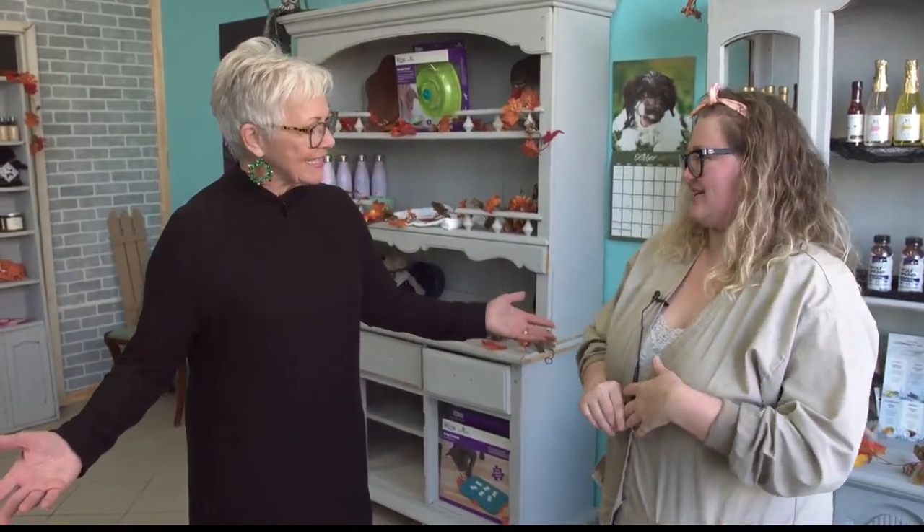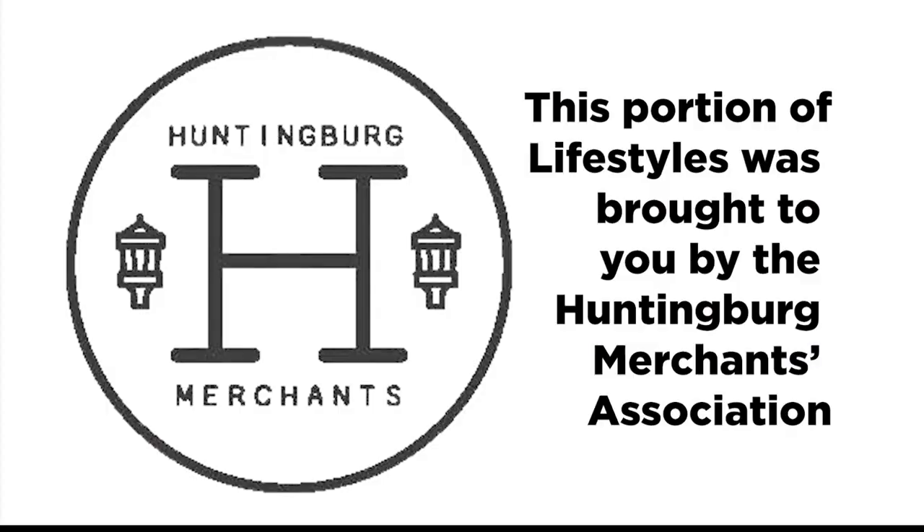It would be a visual — you'd have to shoot some video of that. Whitley, thank you so much for inviting us into your beautiful place. Drop in to see everything that's going on in this lively place during the stroll and beyond. Thanks, Whitley. More Lifestyles right after this — stay with us. This portion of Lifestyles was brought to you by the Huntingberg Merchants Association.